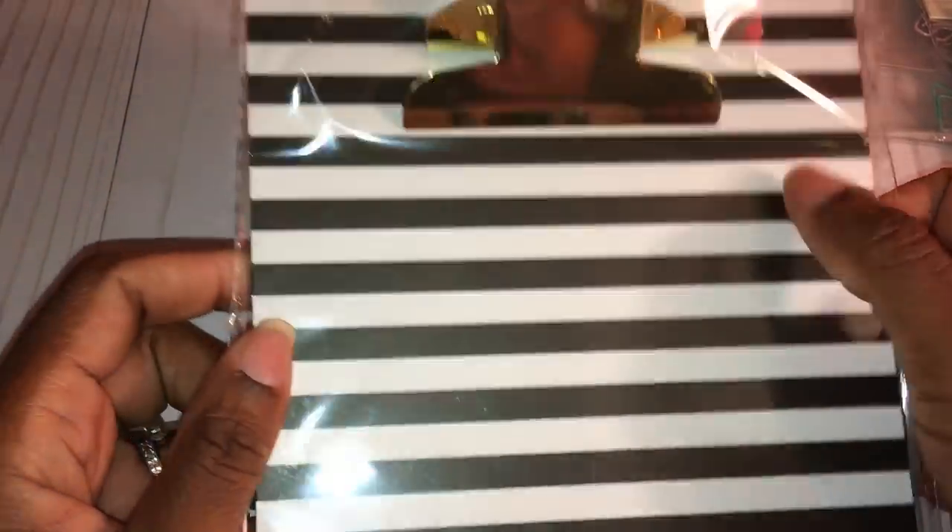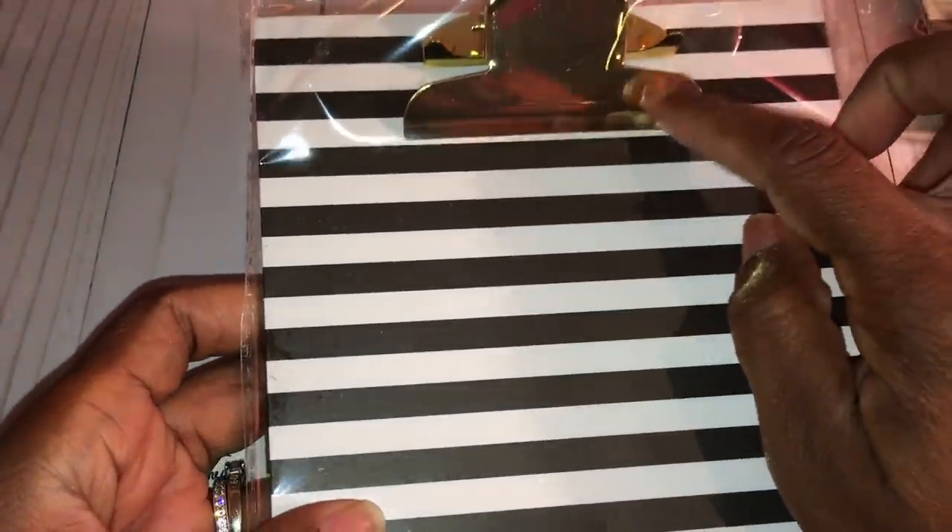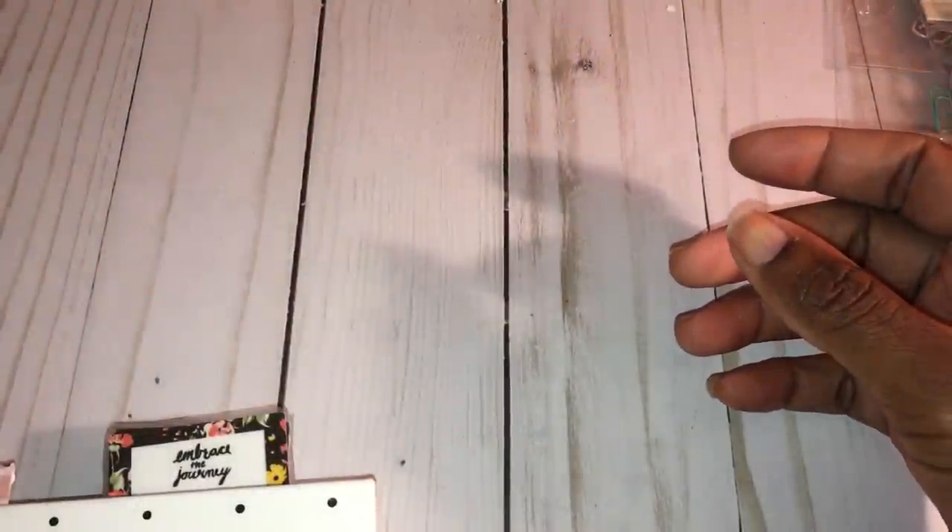I also picked up this small mini clipboard because I thought it was really cute. It's black and white with a gold clip on top. It can be altered or used just as is.